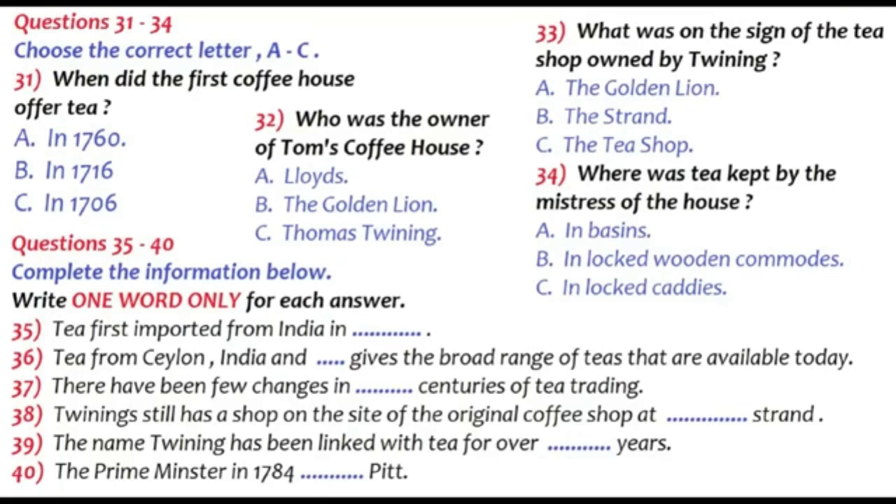It was not until 1839 that the first shipment of Assam Indian tea was landed in Britain. A healthy trade with India was soon established, and tea clippers like the Cutty Sark — now a museum in a dry dock at Greenwich — were reaching the peak of their sailing days. In 1879, the first limited shipments of Ceylon tea began to arrive, and by 1880 this had been firmly established alongside Indian and China teas, giving the broad range of teas that are available today. There have been few changes in three centuries of tea trading. London is still the centre, and indeed Twining still has a shop on the site of the original Tom's Coffee House, at 216 The Strand.